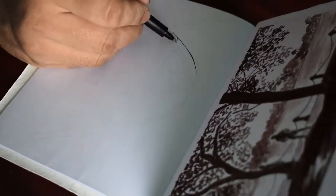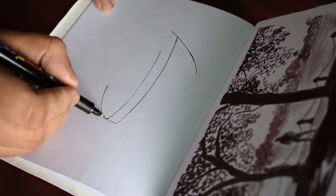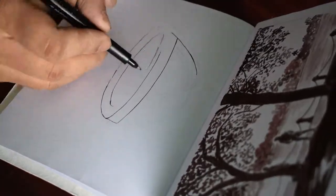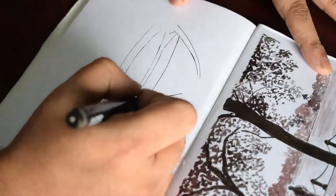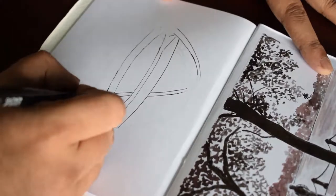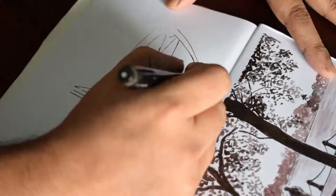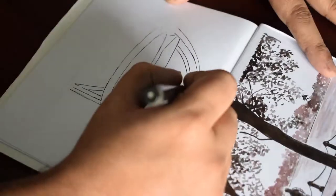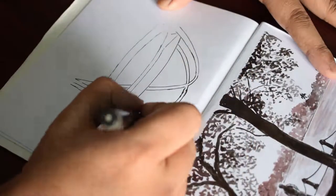Hey guys, welcome back. It's the 29th day, so today we're sketching something which shows us a glimpse of the new Kolkata — new age Kolkata that we are supposed to be having in the next few years. As you must have read in national and international newspapers, it's going very fast. We are really proud of it, and each and every person is trying to contribute to that.